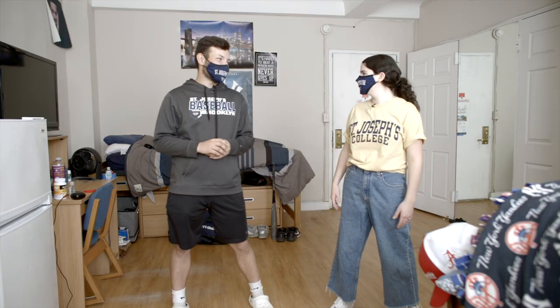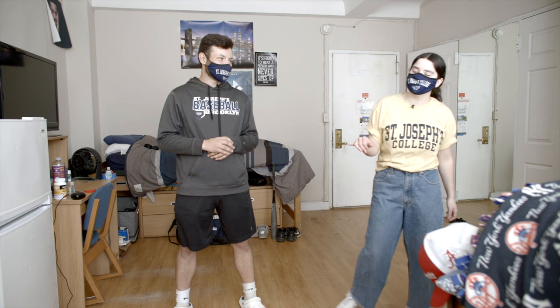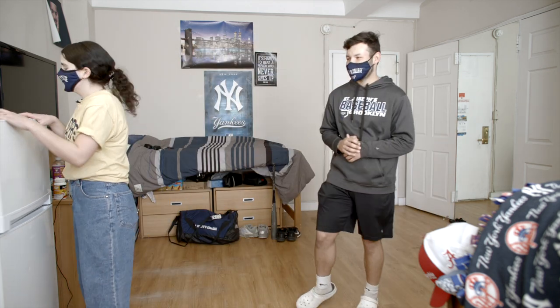So this is your room. Yeah, what did I tell you? It's pretty big. I share it with my roommate Nick — he's in class right now. You've got a fridge too, a microwave, and a cable TV for watching the Yankees games. And some good snacks for those games too. Wanna go check out one more room? Let's do it.